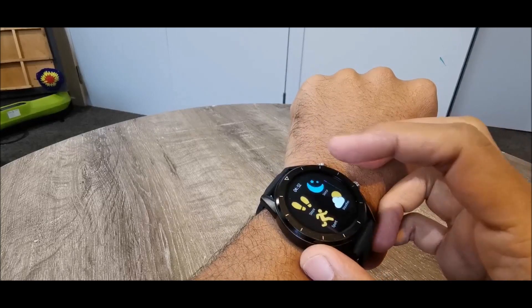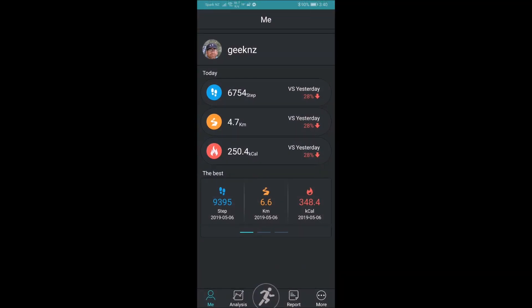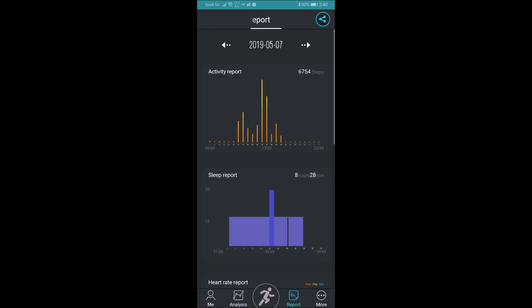The band is silicone and it's quite comfortable to wear. The case is made of PC and zinc alloy. This is compatible with Android and iOS. I've tested it for two days now and the battery is still solid and works fine.